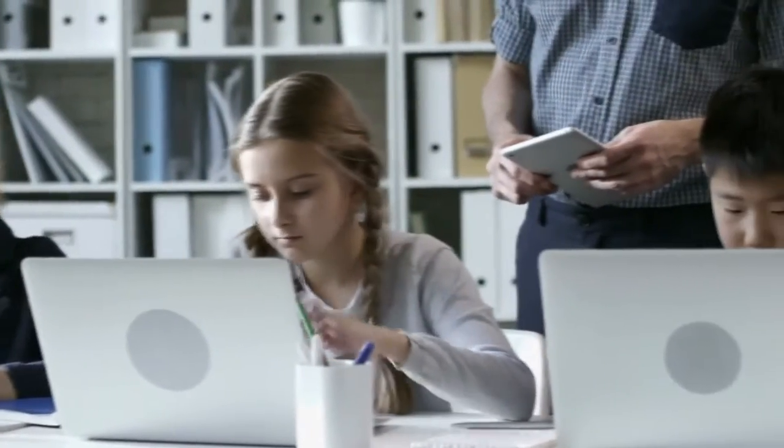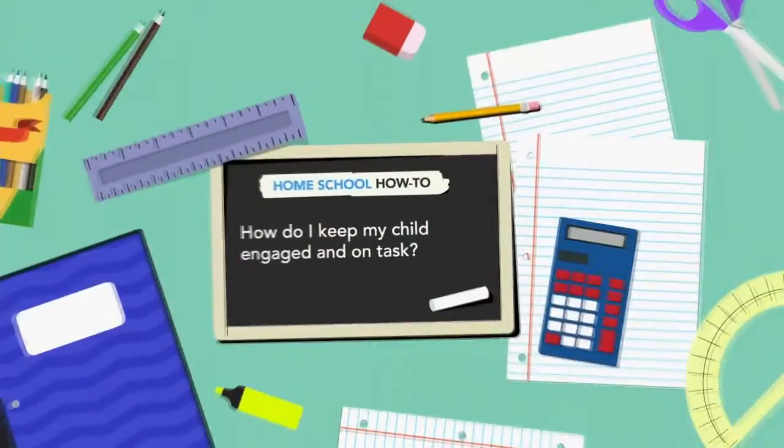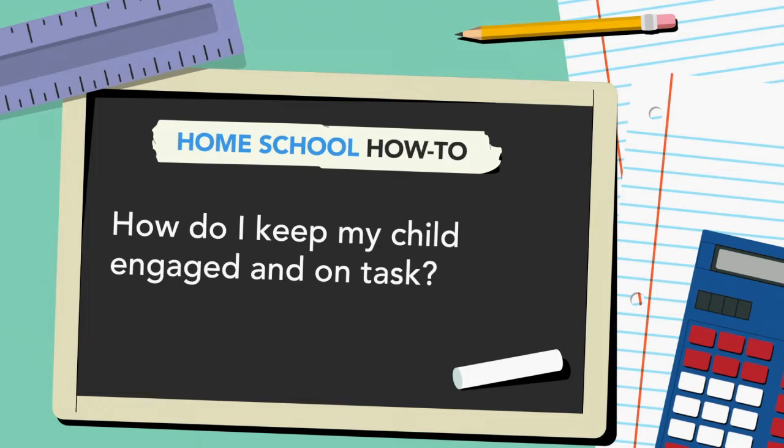You may be one of the millions of parents who now finds themselves playing the role of substitute teacher. So Newsy did some homework and asked the experts: how do I keep my child engaged and on task?